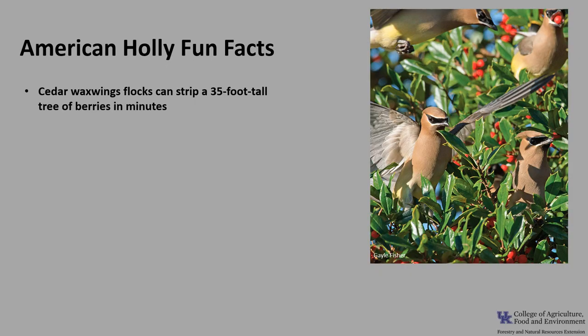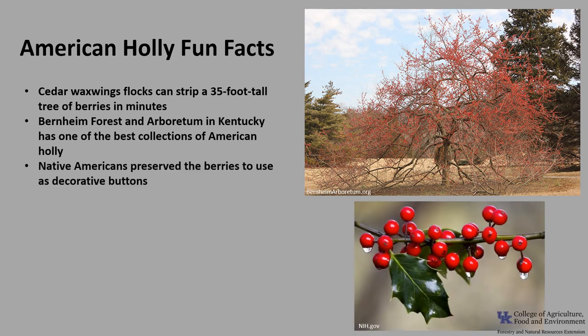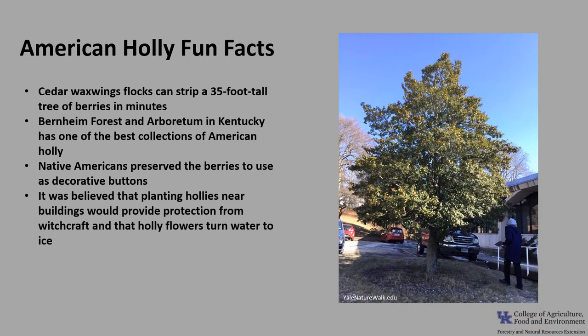Now for a few fun facts about American Holly. The berries are a favorite of cedar waxwings, and flocks have been observed to completely strip a 35-foot tall tree of berries in just mere minutes. Bernheim Forest and Arboretum in Kentucky has one of the best collections of American Holly. Native Americans preserved holly berries for use as decorative buttons, and they were a highly prized trade item. There is also a great deal of superstition around American Holly — it was believed that planting hollies near buildings would provide protection from witchcraft and lightning, and that the flowers of holly could be used to turn water to ice.